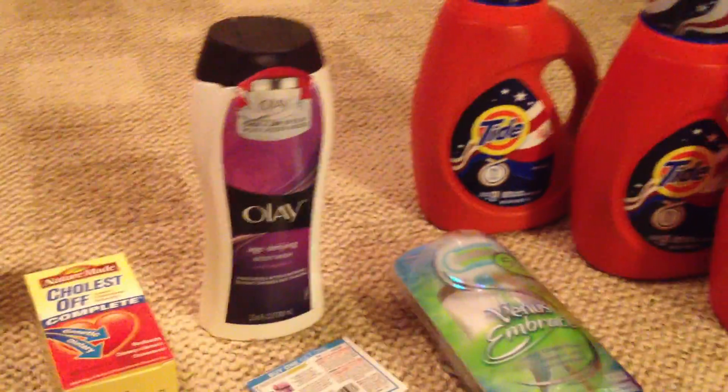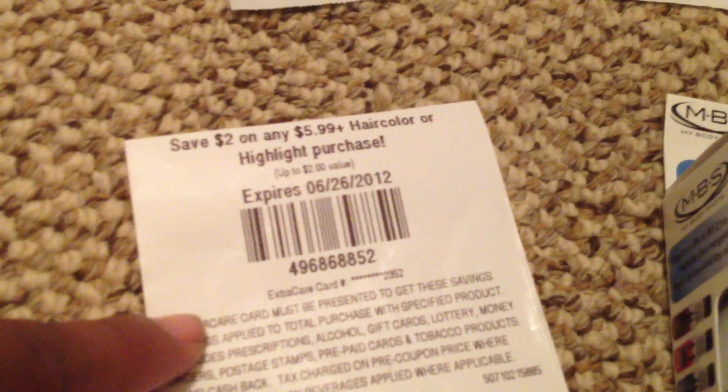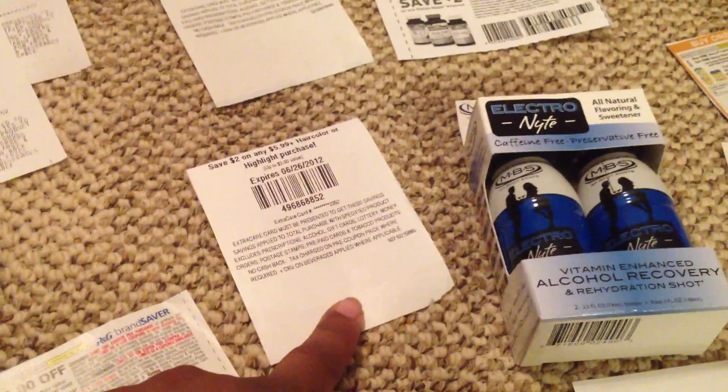I got this from the Redbox — $2 off any $5.99 hair color or highlighting purchase. I waited until the next day and then I got another one, so I had two of them. This is my second one and you can see it's still here. I was not able to use it, and I'll tell you why in a second.